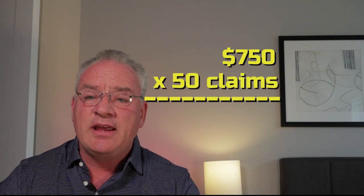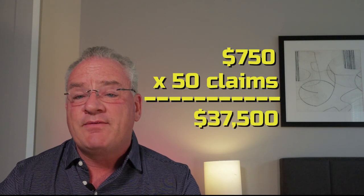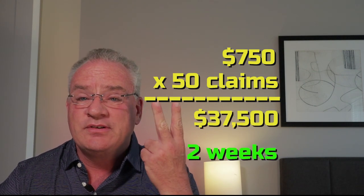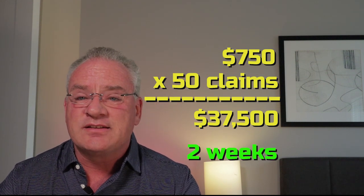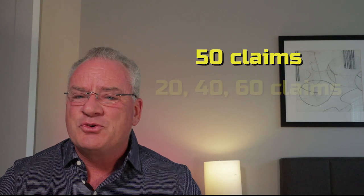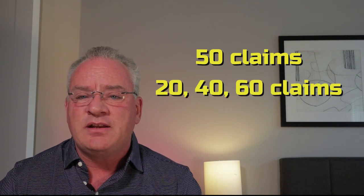So you take $750, multiply it by your 50 claims, and you're looking at $37,500 in two weeks — before expenses and taxes obviously, but still killer money in two weeks' time. Now I've been on catastrophes where if I do a really great job and finish those first 50 claims in two weeks, they go ahead and drop me another 20, another 40, another 60 — just depends on how busy it is.